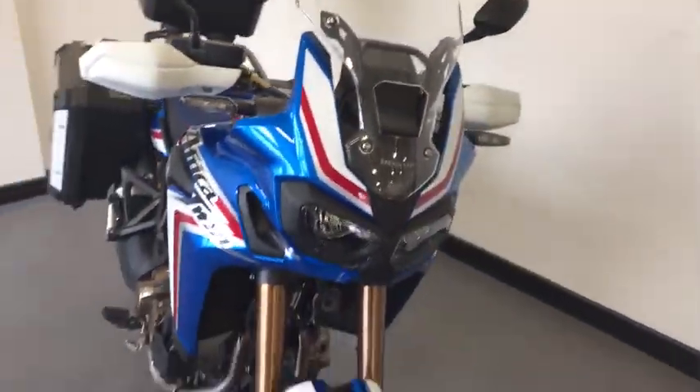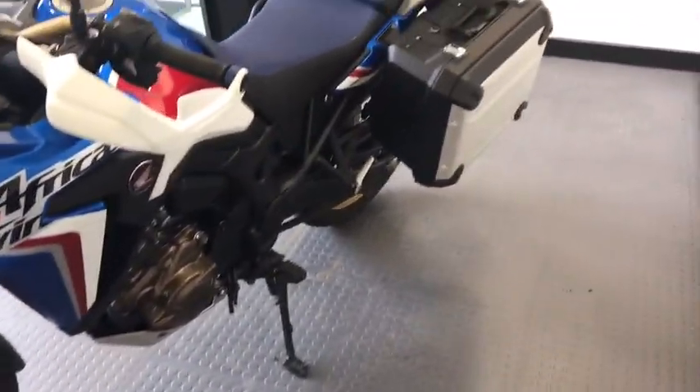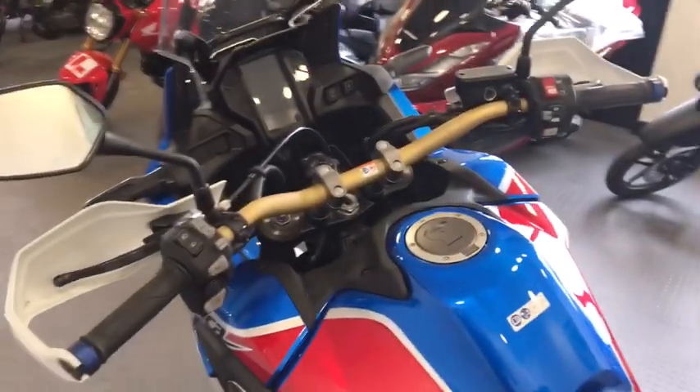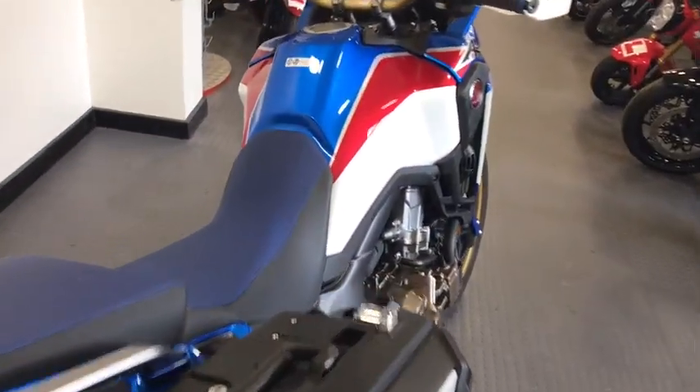As you can see from the video it's absolutely stunning and a great colour scheme as well. If you'd like to view, ride it, or need further information, please call one of our sales team here at Ling's Honda in Ipswich. We're on 01473 272789.